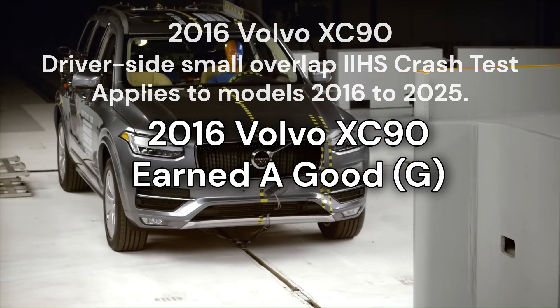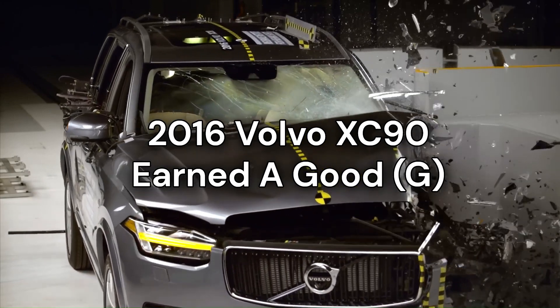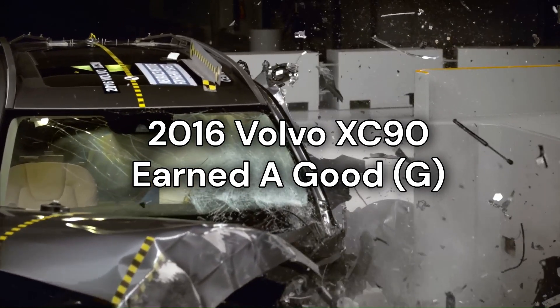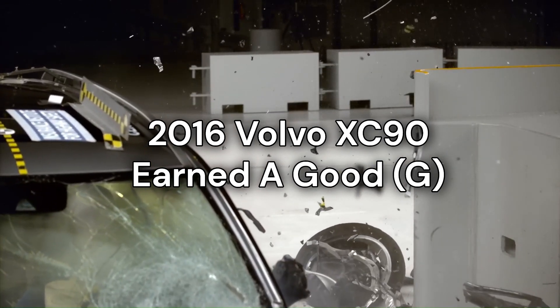The 2016 Volvo XC90 received a good rating in the driver's side small overlap test, which applies to models from 2016 to 2025. This top score was achieved across all evaluation criteria, including structure and safety cage, head and neck protection, chest protection, hip and thigh protection, as well as lower leg and foot protection.